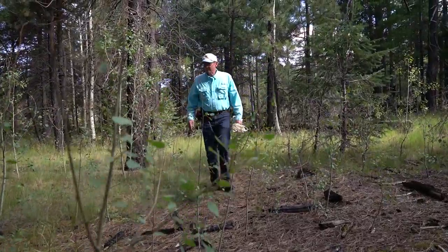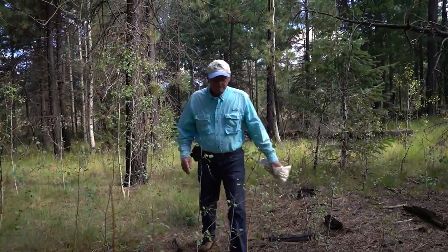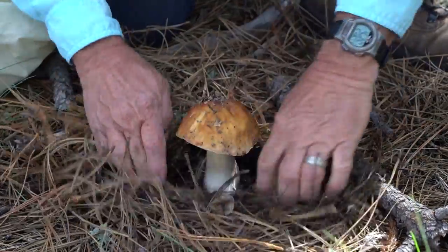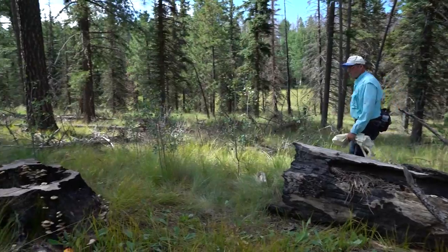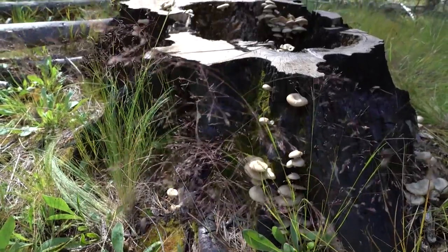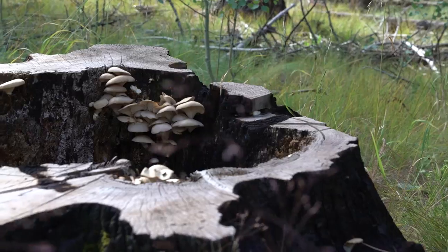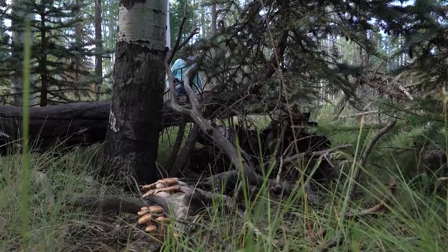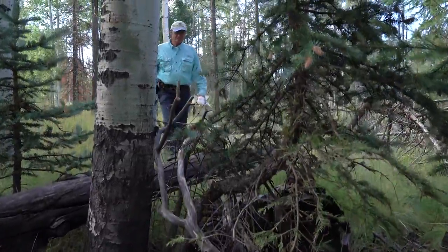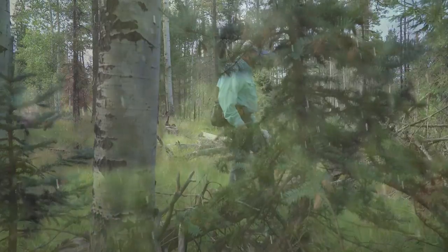I'm Jim Warnecke, retired fisheries program manager from the Arizona Game and Fish Department and a mushroom foraging enthusiast. A stump full of oyster mushrooms — what a find! He's hunting for Easter eggs, the kind that show up in the summer along with the monsoon rains.